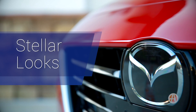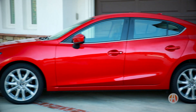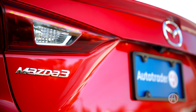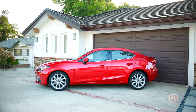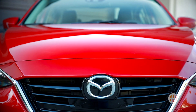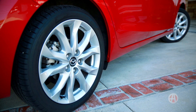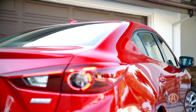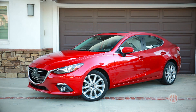Stellar looks. Sometimes discreet, sometimes obvious, but expect the Mazda 3 to turn heads. In either sedan or hatchback form, its longer hood, curves, and athletic front grille signify a sporty vibe. Standard are 16-inch wheels and power-folded mirrors. Overall, the Mazda design team gets high marks.